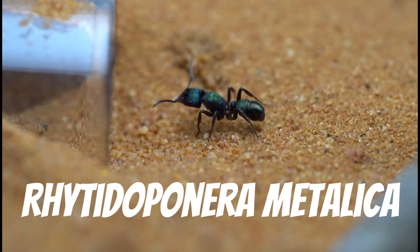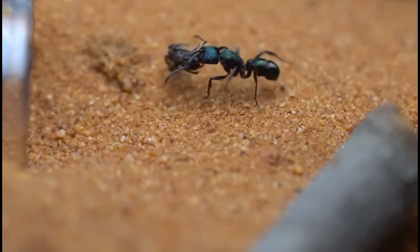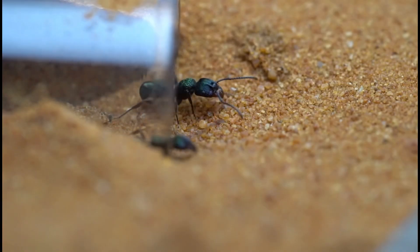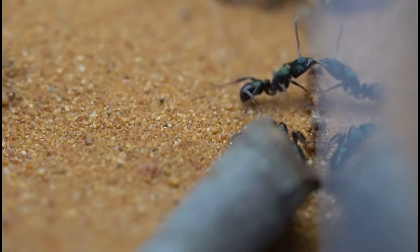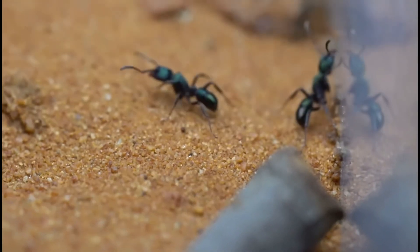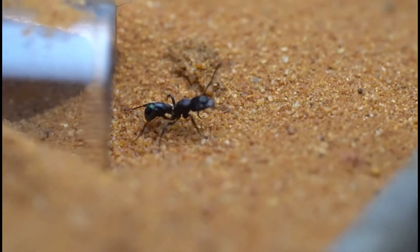Now we have pony ants, starting with Rhytidoponera matai, the most common species under this genus. These ants can be found in almost every state or territory. The reason for this great range lies in their exoskeleton — these ants are reinforced with armour, allowing them to survive the desert heat. We have had this colony for a bit over a year now and they have around 20 workers, but they have a massive cocoon pile which should double their population.